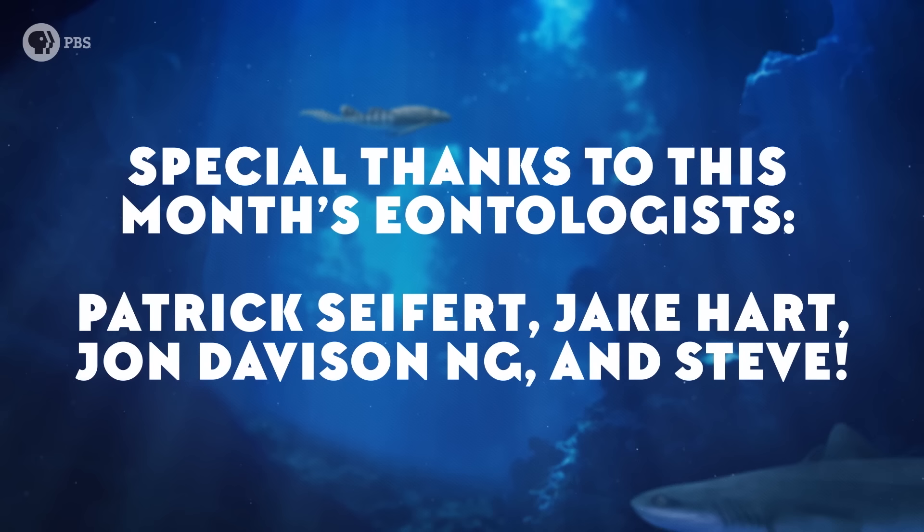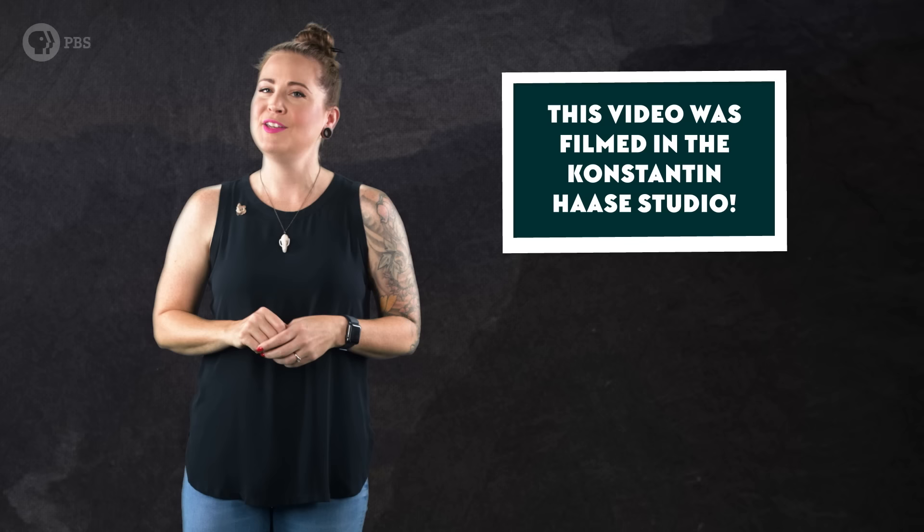Let us know in the comments which hypothesis you support and why. Thanks to this month's Eontologists: Patrick Seifert, Jake Hart, John Davidson Ng, and Steve. Be sure to go to patreon.com/eons and pledge your support. Thanks for joining me in the Konstantin Haase studio — if you like what we do here, subscribe at youtube.com/eons.